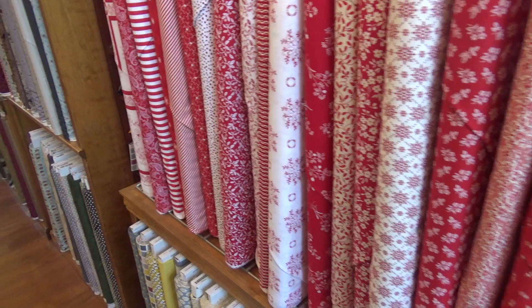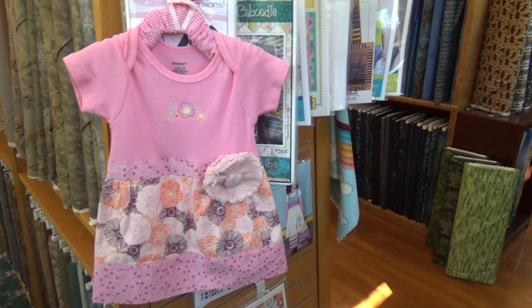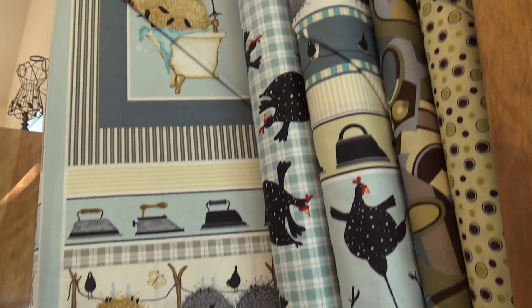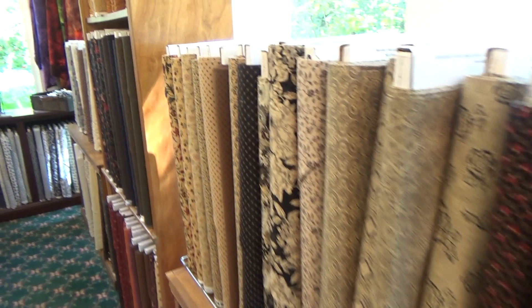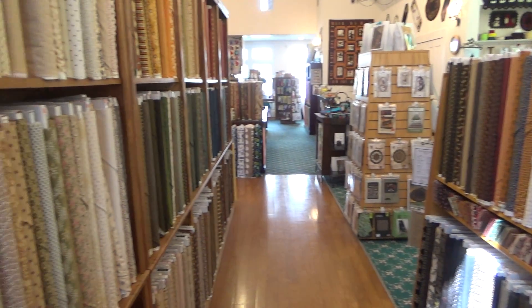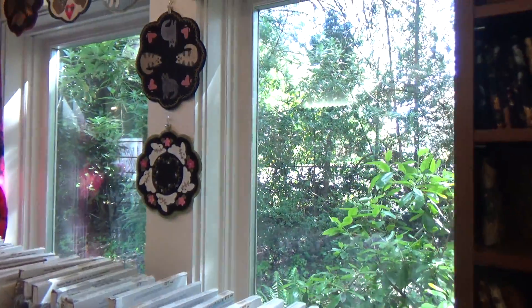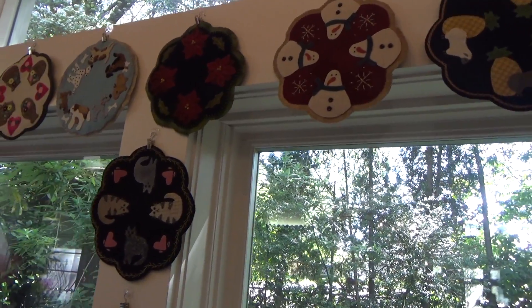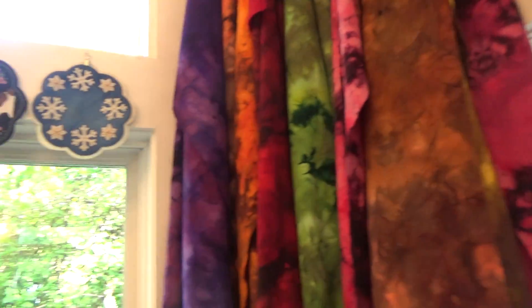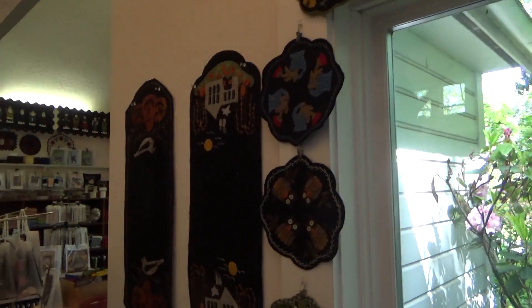They have a wide variety of fabrics and a lot of different projects one could make, not only quilting. Just so you know, any time you see something that you really want to take a closer look at, you can always stop this video and take a close look. Walking around and videoing while I'm shopping is sometimes distracting. There are just samples galore in this shop and inspiration around every turn.